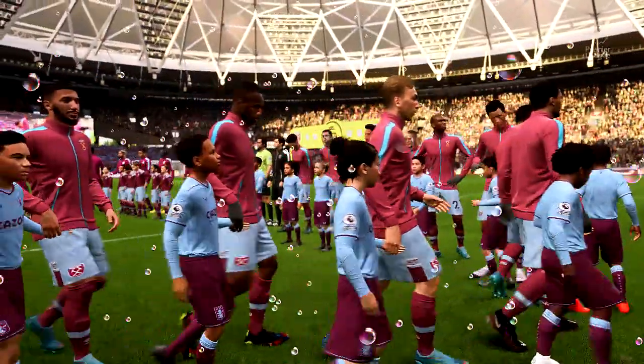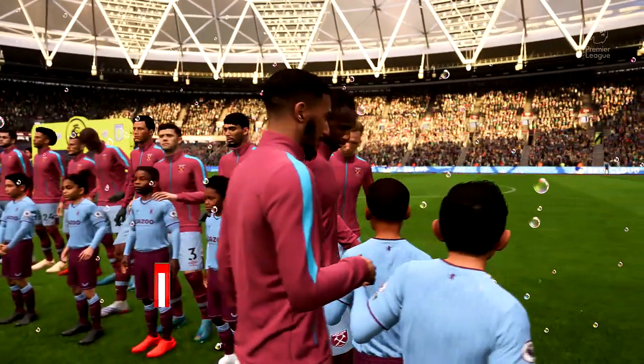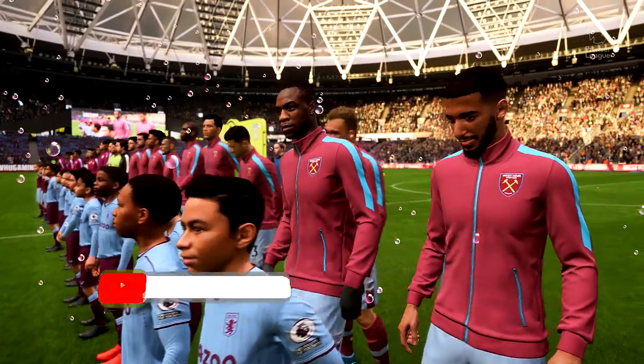It's West Ham United up against Aston Villa. The team that dominates midfield will be the team that controls the flow of the game, and that, for me, is the area that's key today.